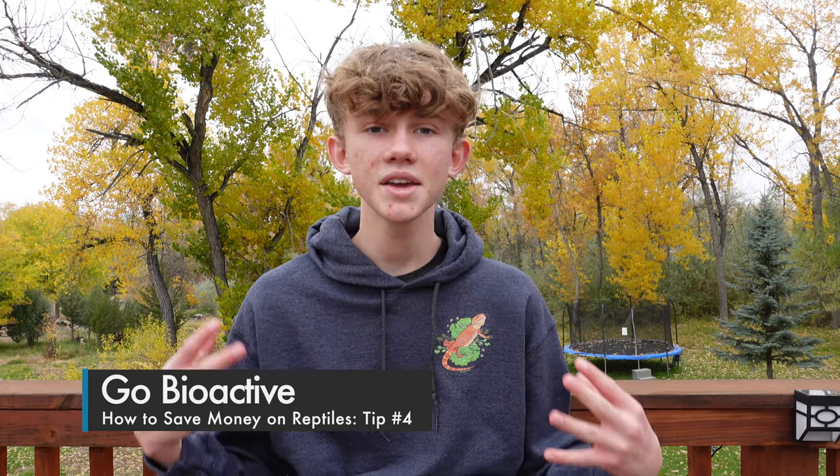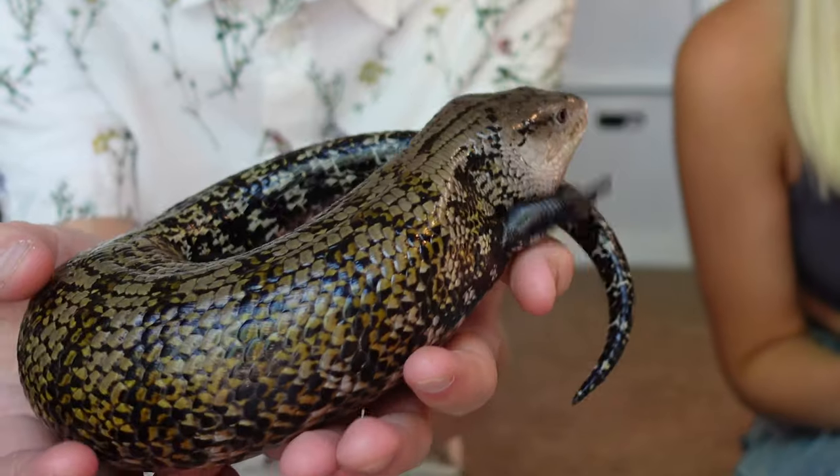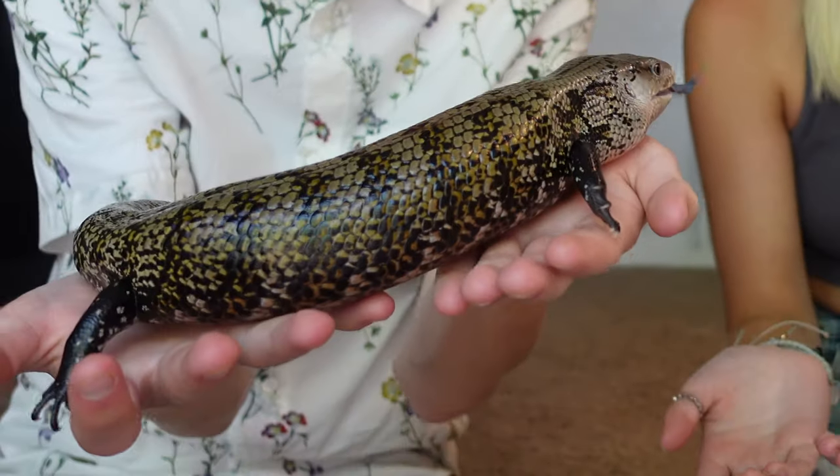The fourth major tip sounds a little counterintuitive until I break it down, and that is make your enclosures bioactive. In case you didn't catch my tangent earlier about how expensive substrate is — substrate is expensive. You could be wasting literally hundreds of dollars each year that you could be putting into a vet savings fund. You can save yourself a lot of money by going bioactive, because you're buying substrate that is admittedly a little more expensive at first, but if you set it up correctly, you will never have to throw it away and restart and waste that money all over again.